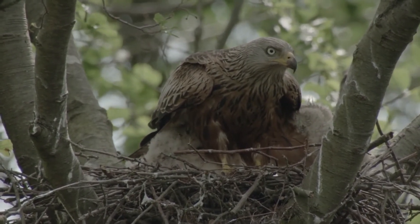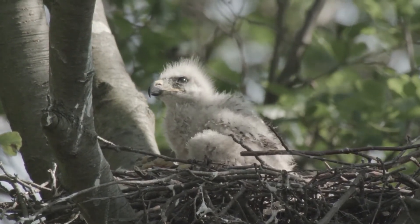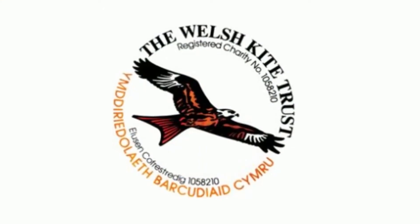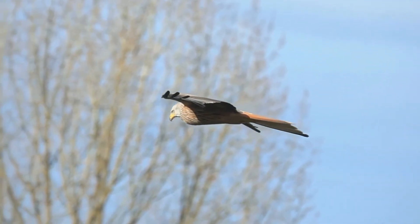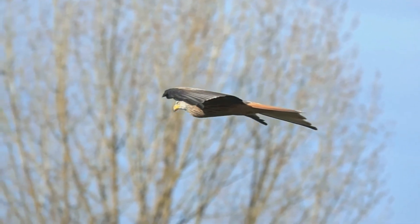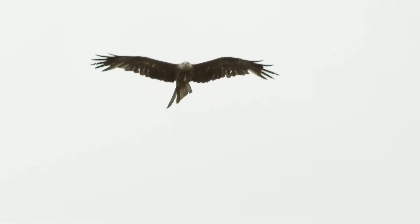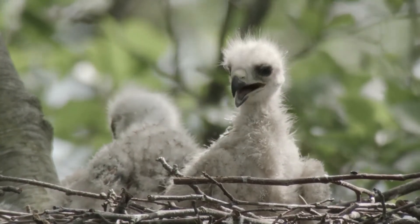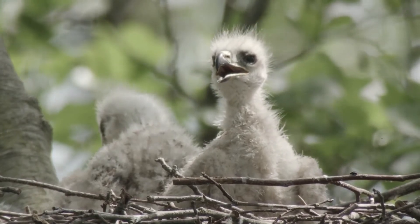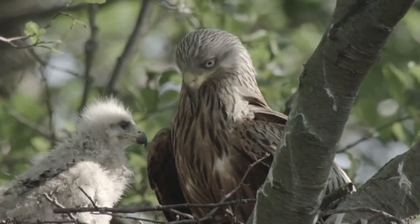Accelerated conservation of the red kite started in the 1980s and in 1996 the Welsh Kite Trust was formed. When conservation started it was noted that the birds were genetically related, perhaps due to a lack of suitable habitat. Therefore other birds were introduced to try and improve genetic diversity. It is now thought that there are 2,500 breeding birds, which is an amazing success.